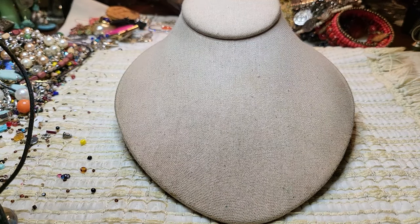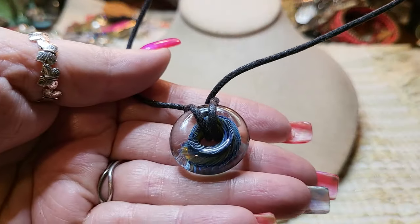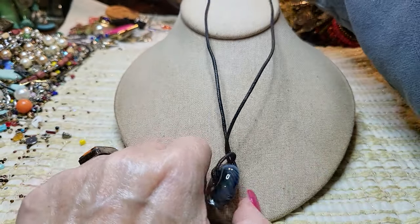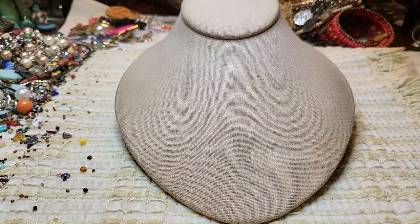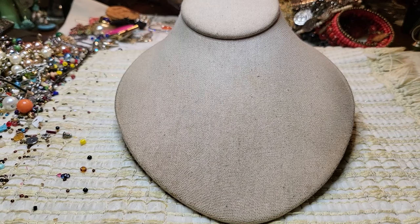And then we have a leather cording with a glass pendant. It's long, but you can make it as short or as long as you want. All right, guys, I think I'm going to stop there — I'm getting tired, and we have a lot left.